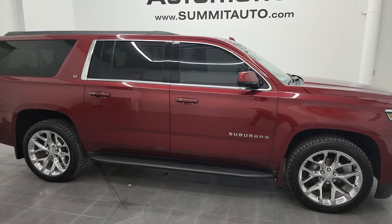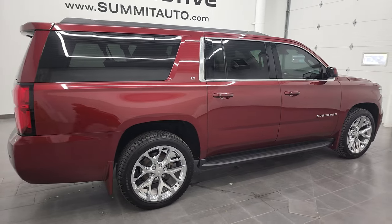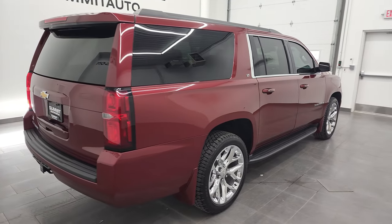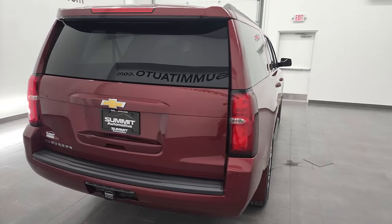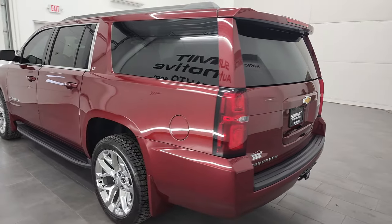Hey, this is Brett and this 2017 Chevy Suburban LT1 is stock number 12963Z. I am here at Summit Automotive in Fond du Lac, Wisconsin, your new and used SUV headquarters.